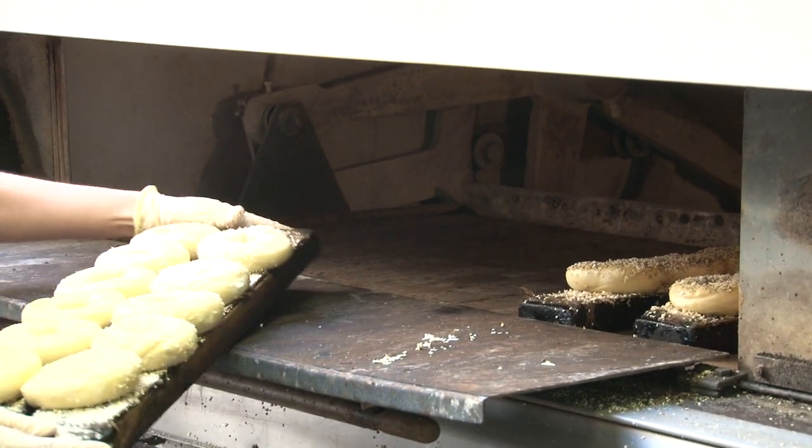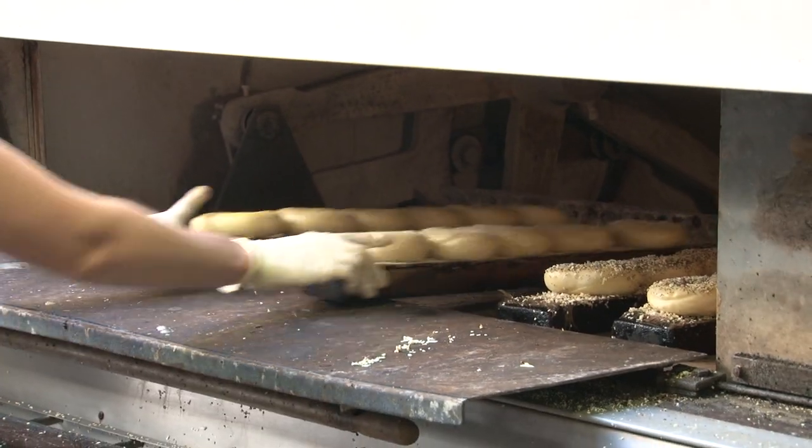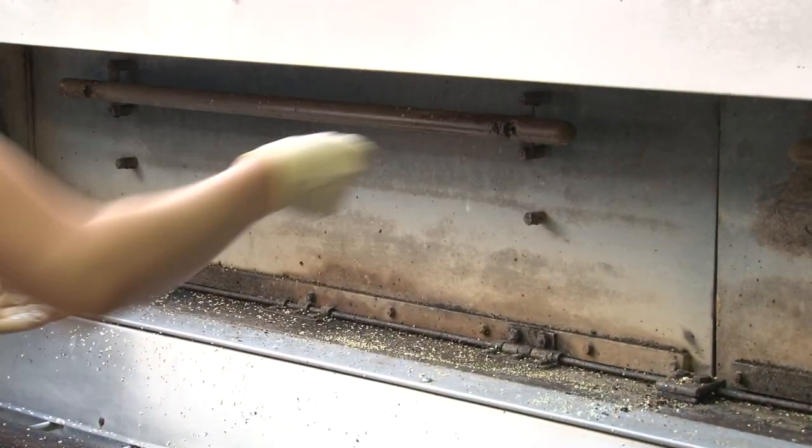We've been asked in the past to make a non-gluten bagel, and we gave it a kind of a weak effort, but then we realized — when is a bagel not a bagel? We try to be true to ourselves. You can get round things that taste more like biscuits anywhere, but this is where you come to get a real bagel.